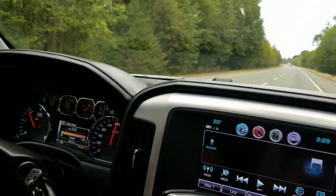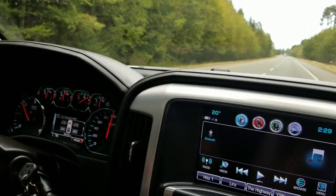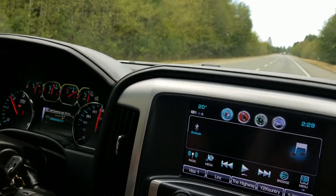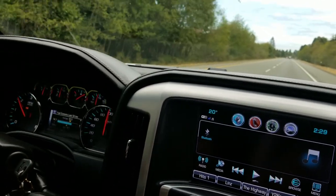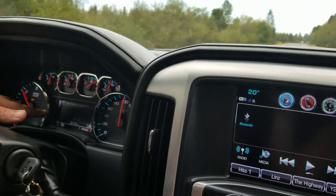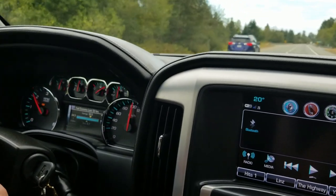Let's see the average fuel economy on the dash — right now it's showing 14 to 17 to 20 liters per 100 km depending on how much throttle I'm putting down.